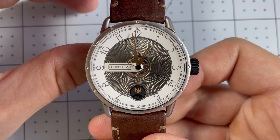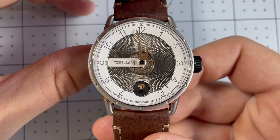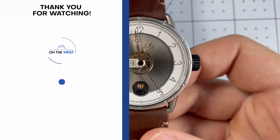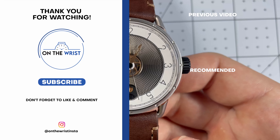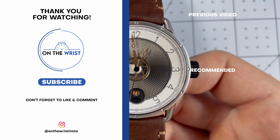Let me know down in the comments below what you think of this watch in general. Do you like microbrands? How do you feel about the price? I'd love to hear your opinions — please comment below. Well, that's all for me today. This has been On The Wrist. Thank you for watching.